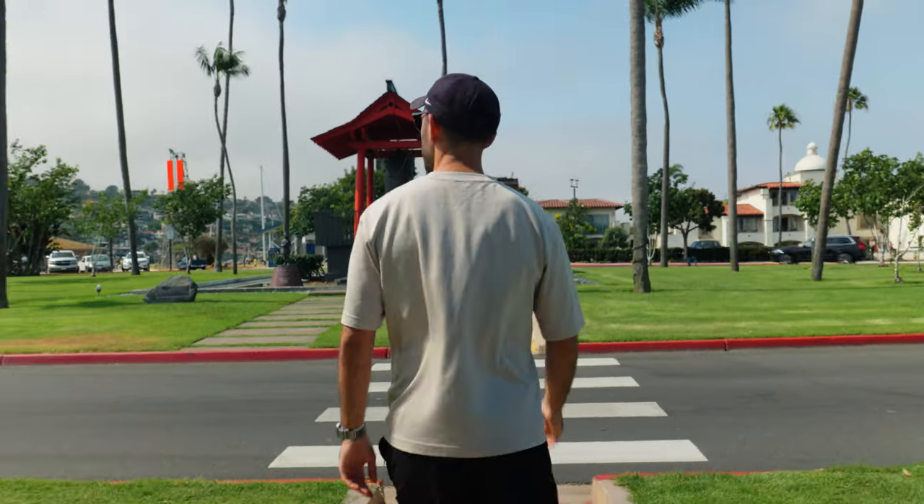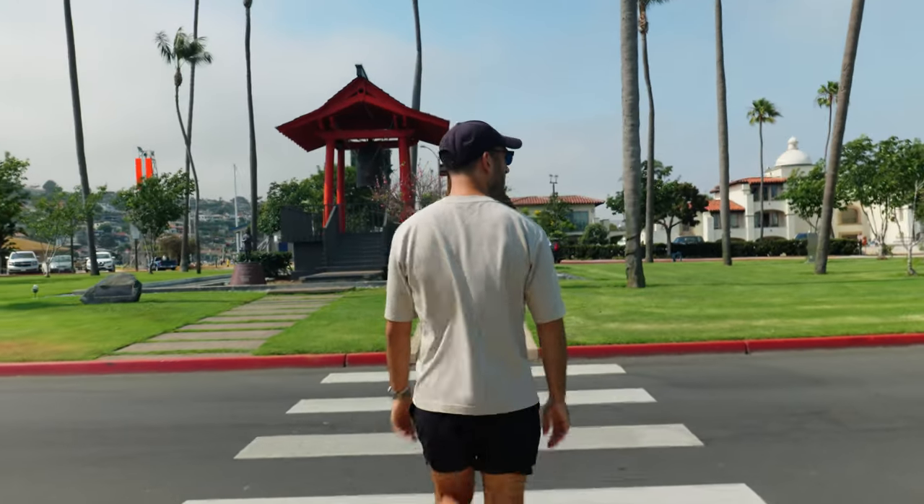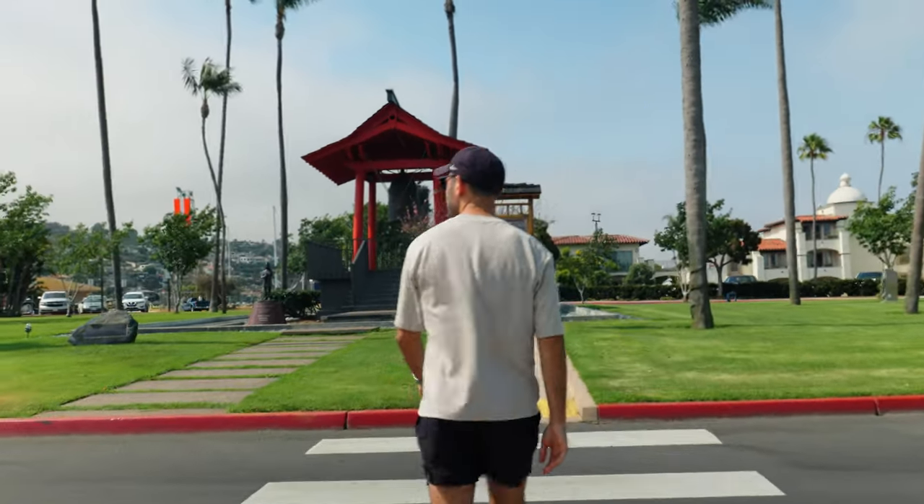A big gripe people have with this camera is that it doesn't have in-body image stabilization, but it does have Active SteadyShot. Here's a clip of me following Joe crossing the street — it's not terrible. You crop in a little bit but you still get a smooth shot.